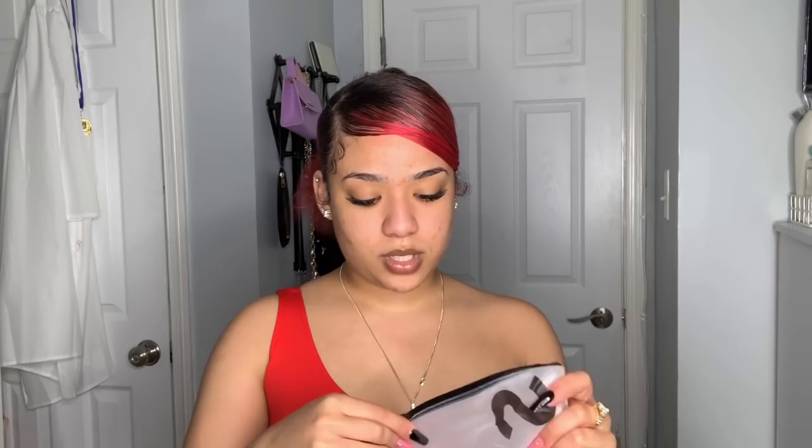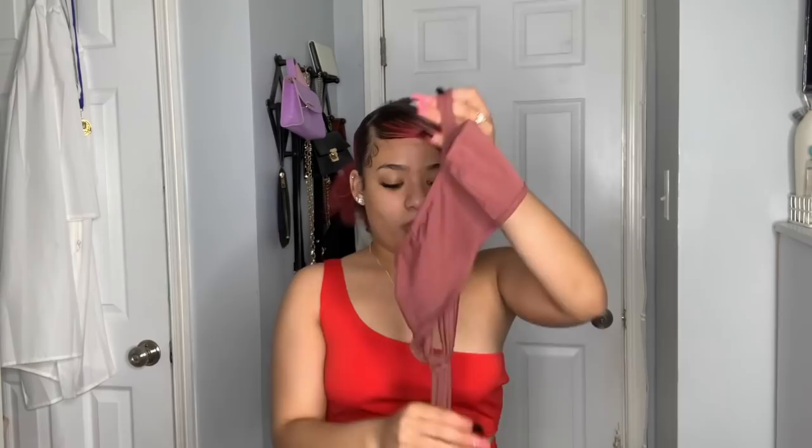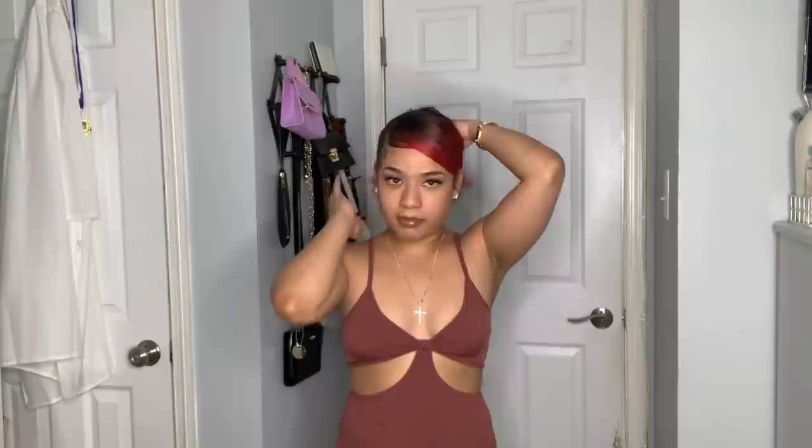Moving on to dresses! This first one is extra small - it has a little knot at the front, the type you see on vacation dresses. Trying it on, the fit is awesome. The front fits well - I was scared it would be too big but it's not. The back is great too. It's giving body, curves, and summer all at once.